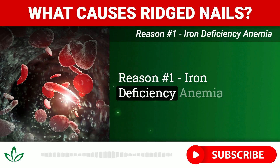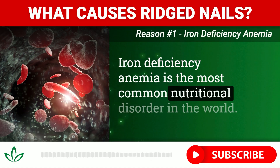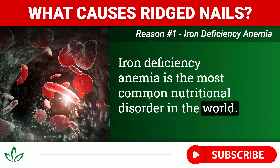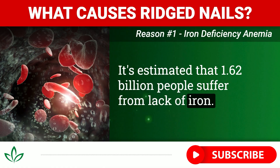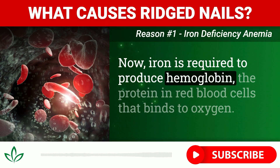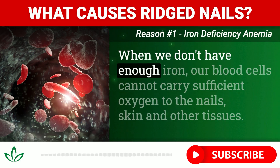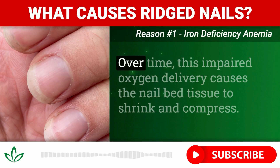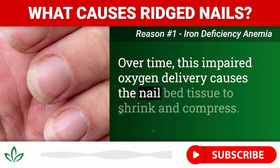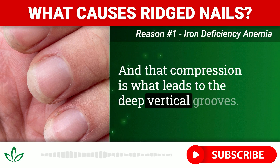Reason number one: iron deficiency anemia. Iron deficiency anemia is the most common nutritional disorder in the world — it's estimated that 1.62 billion people suffer from lack of iron. Iron is required to produce hemoglobin, the protein in red blood cells that binds to oxygen. When we don't have enough iron, our blood cells cannot carry sufficient oxygen to the nails, skin, and other tissues. Over time, this impaired oxygen delivery causes the nail bed tissue to shrink and compress, and that compression is what leads to the deep vertical grooves.